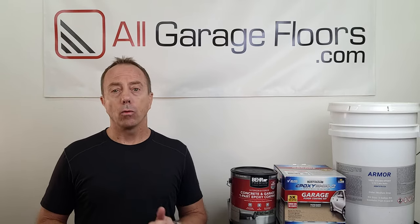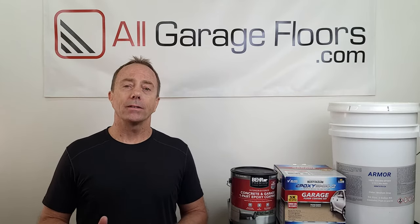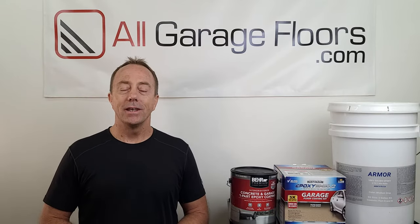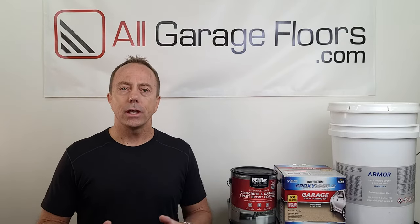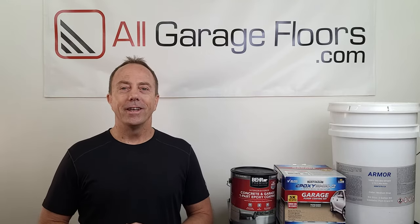This is Shea Walker from All Garage Floors, and today we're going to talk about garage floor paint, epoxy paint, and epoxy coatings. It is extremely important to know what these differences are. One of the number one mistakes that people make before they put anything down on their garage floor is they unknowingly purchase and apply the wrong product. This is the first in a series of upcoming videos to educate the consumer on various garage floor coatings and coating systems. Don't forget to hit that subscribe button.